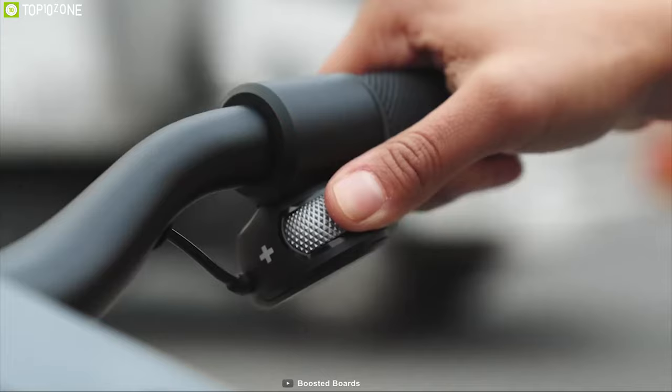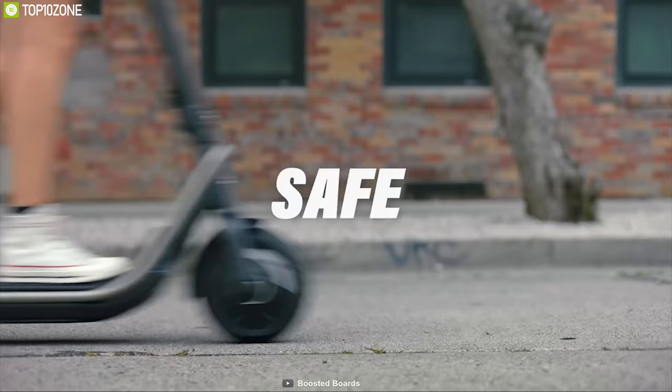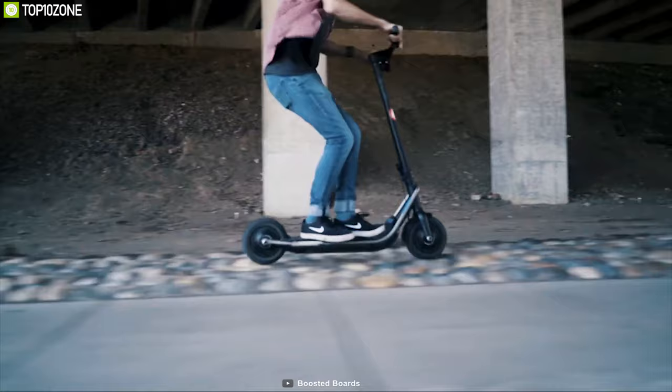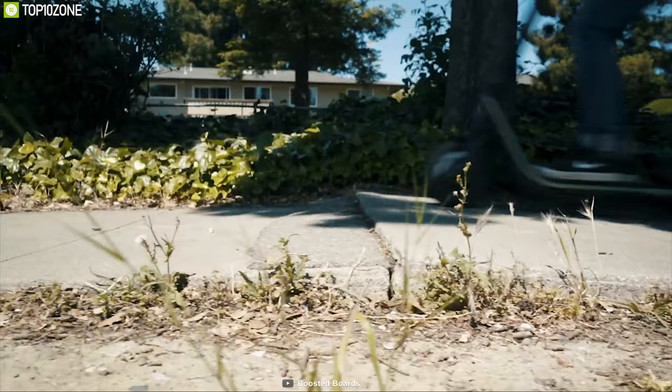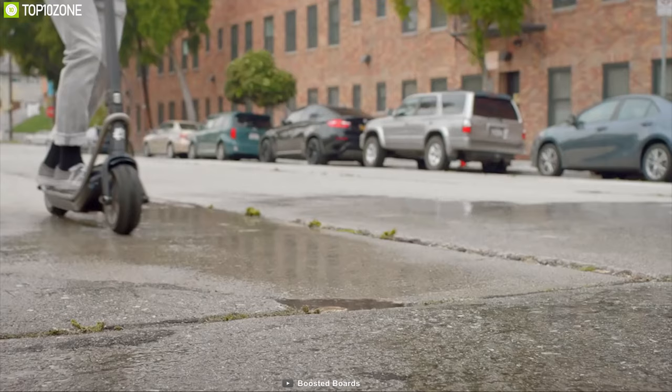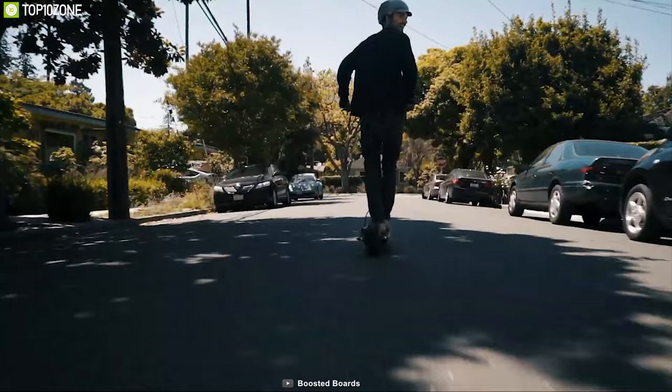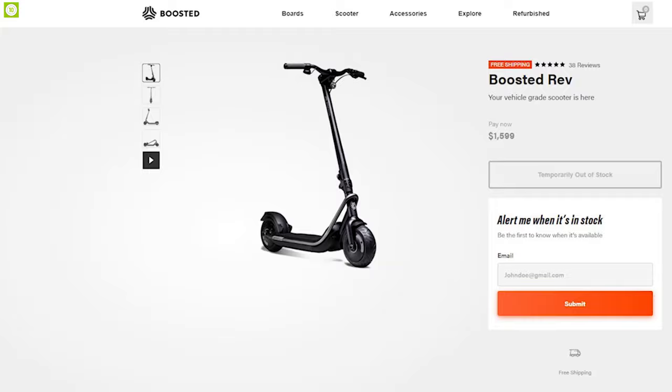It comes with 3 types of braking system — regenerative braking, mechanical disc brake, and rear fender stop — to provide instant braking power and make your ride more efficient. Its vehicle-grade material makes it stronger than any other scooters, while its weatherproof design and wide tires let you ride conveniently even in the rain. If you are looking for a powerful electric scooter that can make your off-road trip convenient, then the Boosted Rev is the right choice for you, and you can get it online.